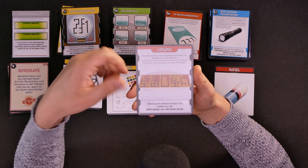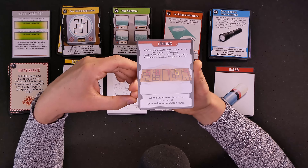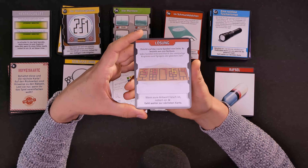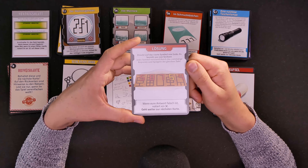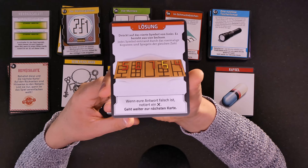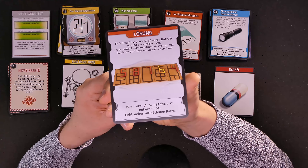The solution says: push on the fourth symbol from the left — it is made up of four sixes. Every symbol is made up of four copies and mirror images of the same number. And now it seems very obvious once you know the solution — it's five, eight, seven and four, just copied and mirrored to give those shapes. So we got that wrong — that is another imaginary X for a mistake. But we're here to have fun, so I'm just going to move on.